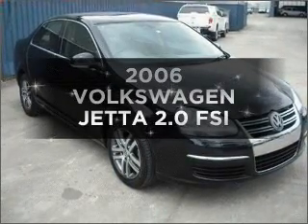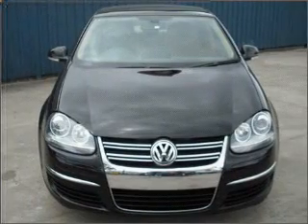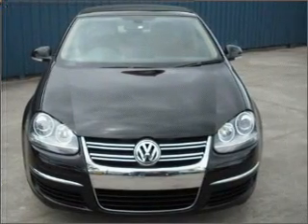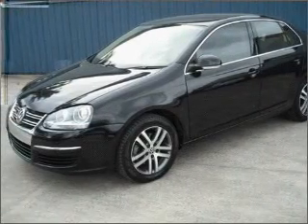Researching the market for a 2006 Volkswagen Jetta. This vehicle has all the features you could dream of, with a reliable engine connected to a smooth shifting automatic transmission.